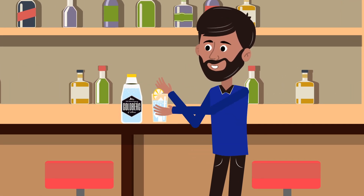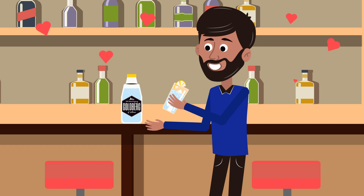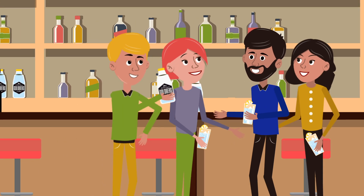So whatever you're drinking, choose Goldberg fillers to get the best out of your drink. You deserve it.